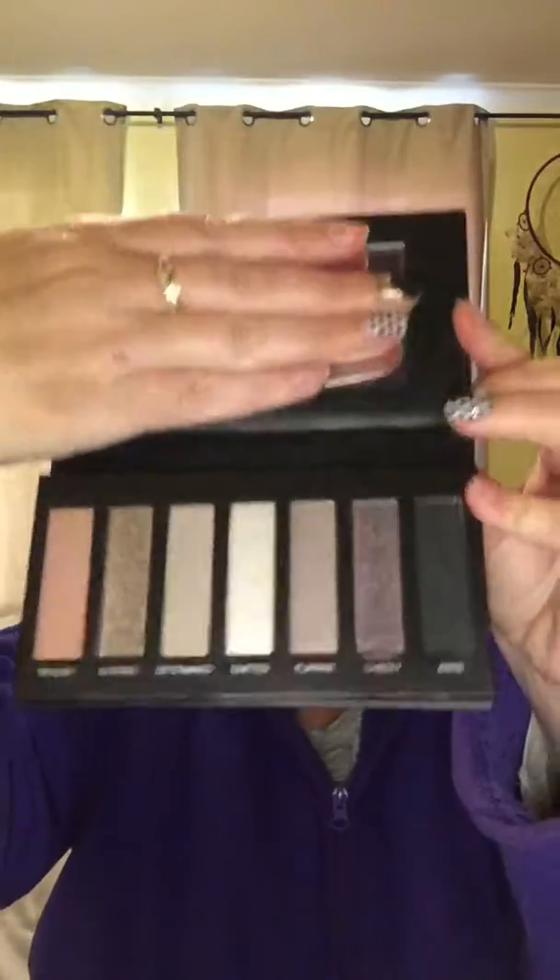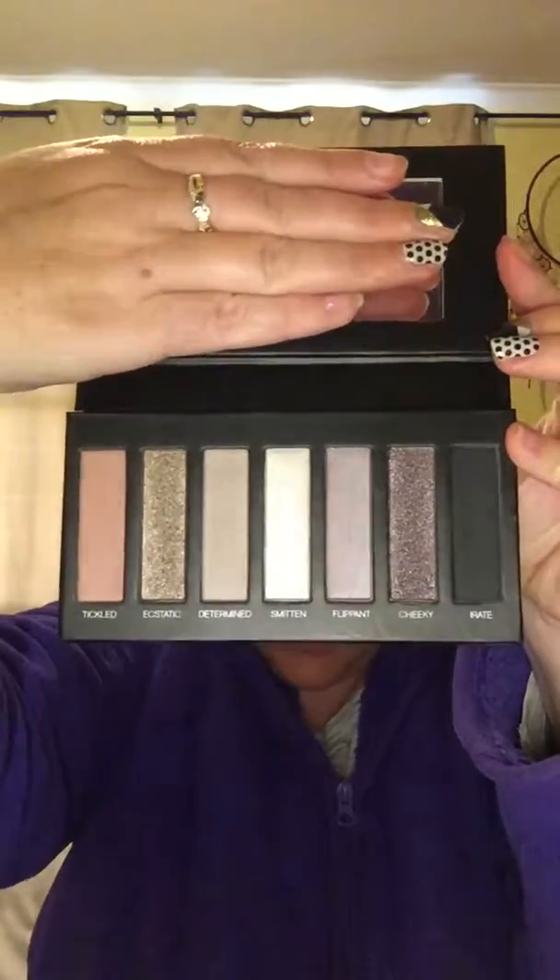It goes on like liquid and dries as a powder. I have the Uplift Eye Serum, which is awesome stuff. I have Addiction Eye Palette No. 3. I have also got Number 1, but I wanted Number 3. Love those colours.